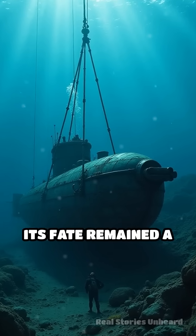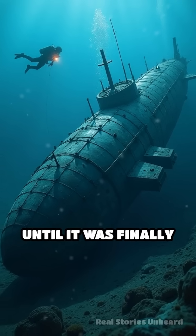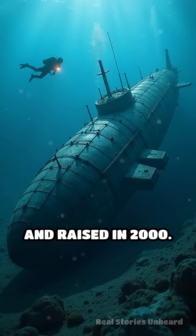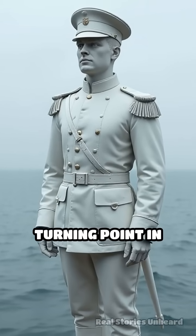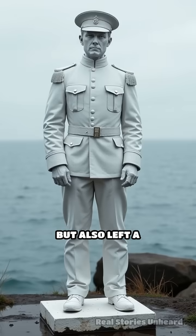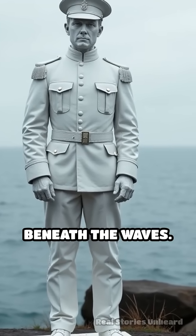For over a century, its fate remained a mystery, fueling speculation and legend, until it was finally discovered and raised in 2000. The Hunley's daring mission not only marked a turning point in naval warfare, but also left a haunting legacy of bravery and sacrifice beneath the waves.